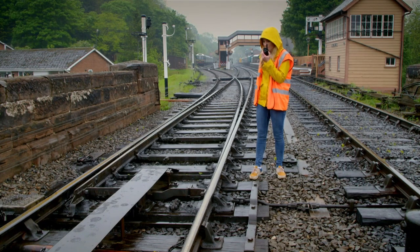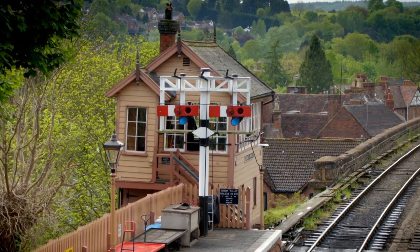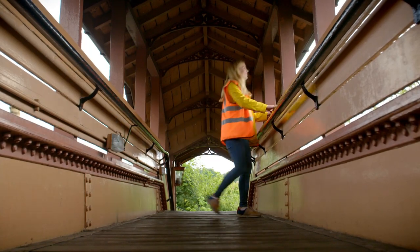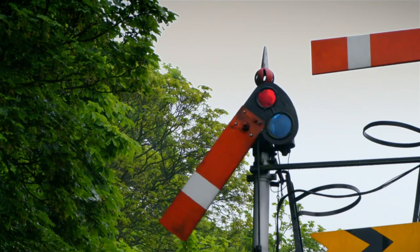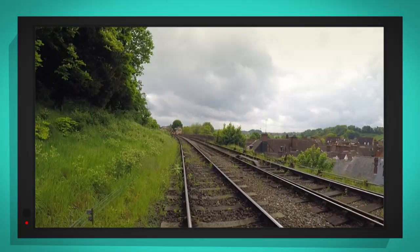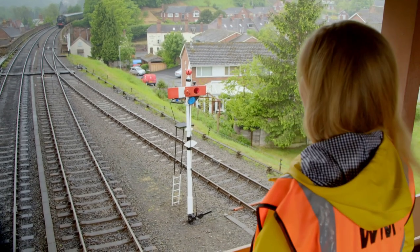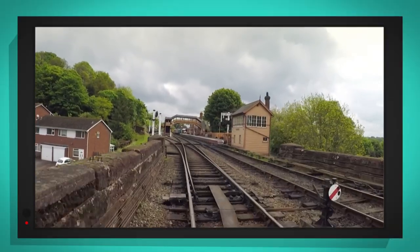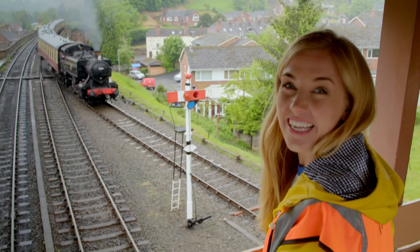Andy, can you pull the blue lever to lock the points please? Andy confirms he can do that. Did you see that? Finally, Andy is going to reopen the train tracks so the trains can run again. I need to get safely off the track and onto the footbridge so he can lower the signals. There are two signals — one further up the track and this circular one next to the points. Andy pulls one red lever for each signal. Here comes the train! I've put my special camera on the front of the train so we can see exactly how it changes tracks. There we go — how brilliant was that? The train moved onto the other track.